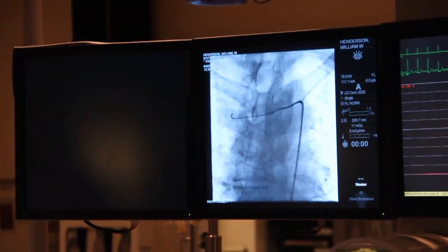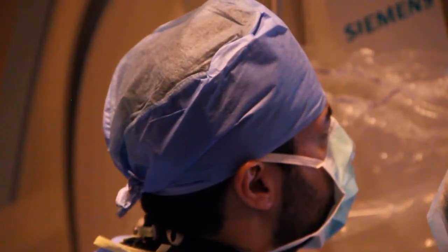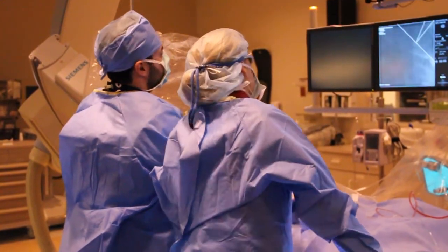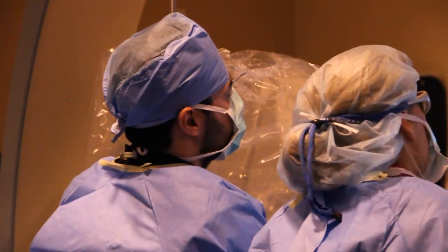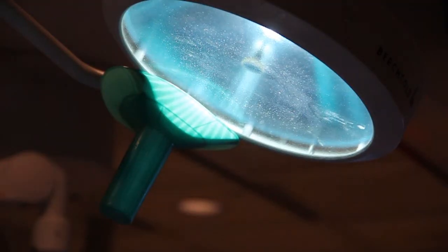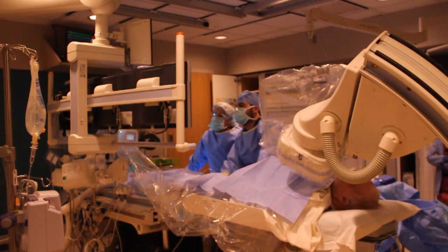We could have gone out of town to have that TAVR done, but we want to stay here where we have our own doctor. It's too hard for older people to go out of town. So if this will buy him time until he can have the TAVR done here, that's what we want. UnityPoint Health Cedar Rapids Heart and Vascular Institute offers advanced technologies and procedures like balloon valvuloplasty or TAVR to help patients stay close to home.